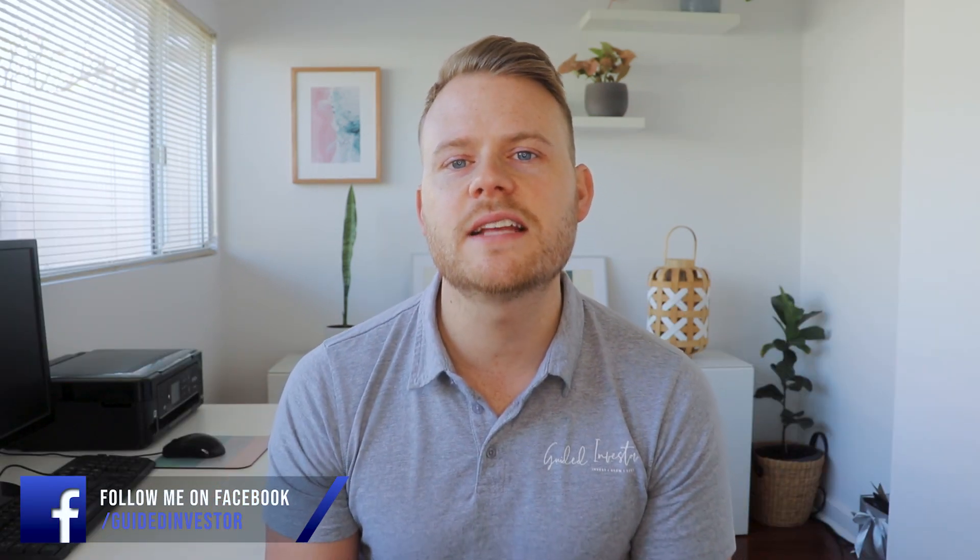Hello guys, Brad here from The Guided Investor and we are back with another video. If you're new to the channel consider hitting that subscribe button because I post videos about how you can do more with your money. Today we are talking about reverse mortgages, so let's start off by explaining what a reverse mortgage is.